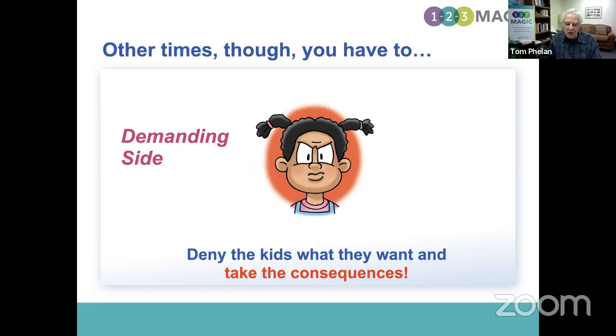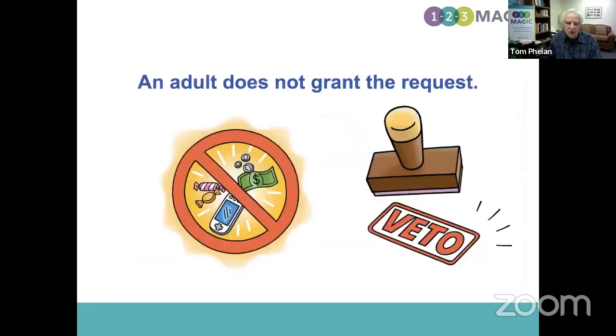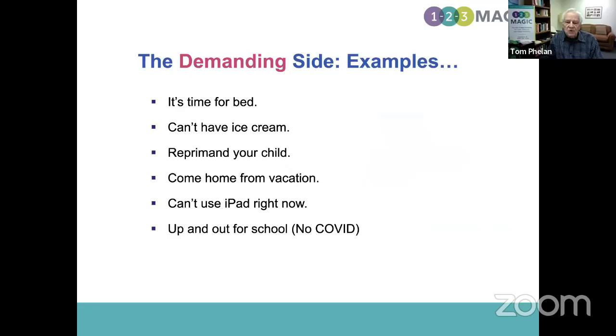The second is temper or intimidation. The kid might yell, say 'I'm going to hate you.' Some kids say 'I'm going to kill you.' A four-year-old said that to his mom once. The third one is threats: 'I'm not going to eat anymore,' 'I'm going to not do any homework anymore,' 'I'm going to run away from home.'